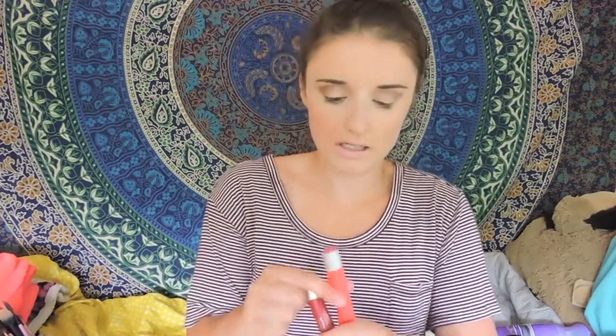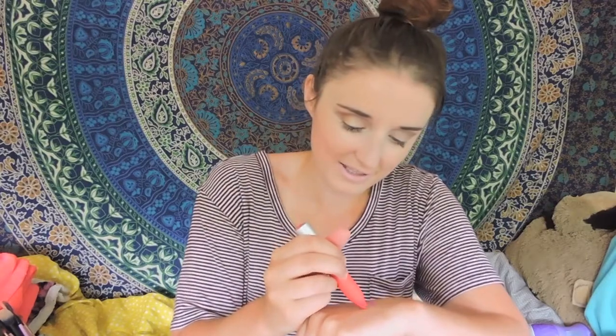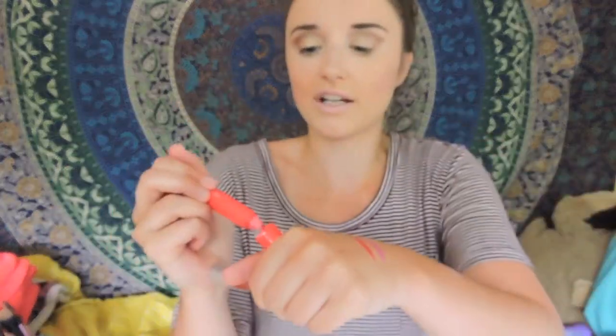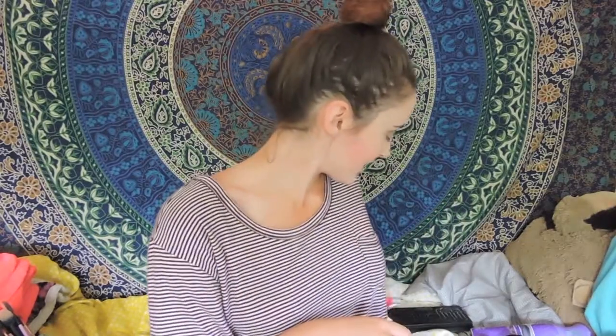My next Revlon shade is 210 Unapologetic — also really bright and good for spring and summer. And the last one I have is 250 Stand Out Remarkable. I've been loving these this month because they're really creamy and matte, and I find that they last a pretty long time. For a drugstore product, they're good — they have a bunch of colors.